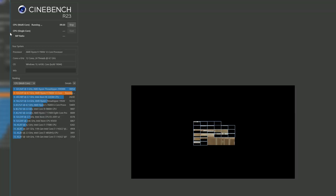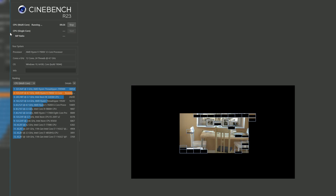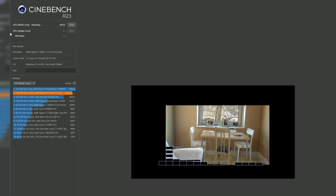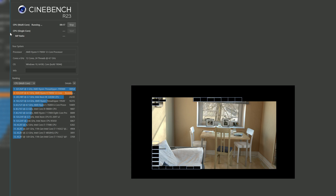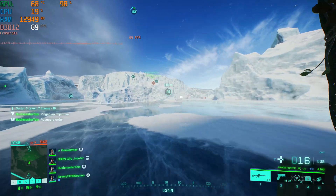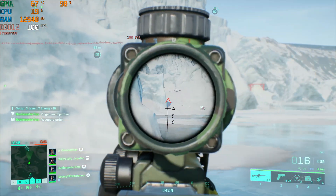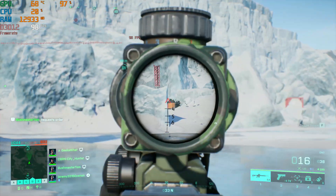In terms of performance, these things stack up very well. We ran through a few different benchmark tests from gaming to synthetics. In Cinebench, which is a tool famed for testing multi- and single-threaded performance, these CPUs delivered impressive gains over their last-generation counterparts. In gaming, you'll definitely be able to hit that all-important 60fps at 4K and well over 100fps at low resolutions. With a CPU like this, you're sure not to bottleneck pretty much any of the latest next-gen GPUs.